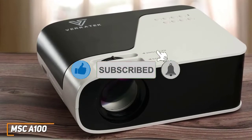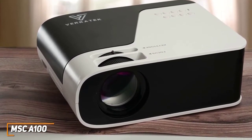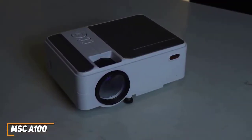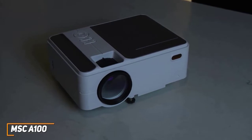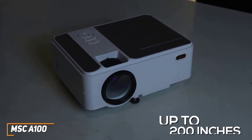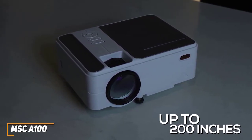Alternatively, if you want something that delivers a better picture, you might want to check out the LumaVision Pro we have coming up later. The A100 offers impressive brightness compared to most mini-competitors in this range, so you can use it in most lighting conditions. You also get a maximum projection size up to 200 inches, although larger screen sizes tend to lose clarity and detail.